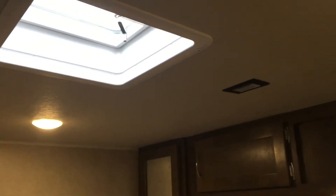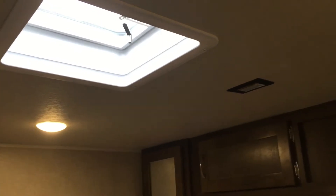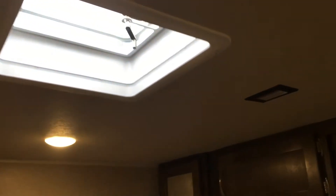This unit is prepped for a second air conditioner with 50 amp service. If you wanted to adapt to 30 amp you could, but it's prepped for a second air conditioner if you wanted to add one — the wiring is already there.